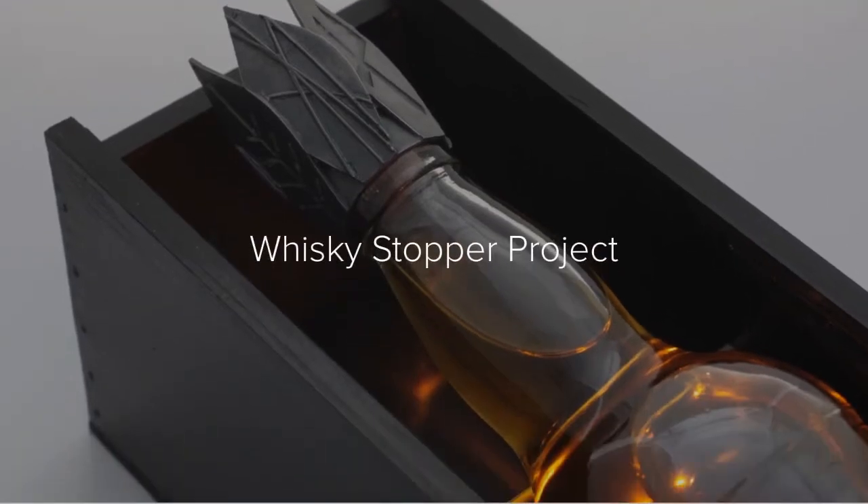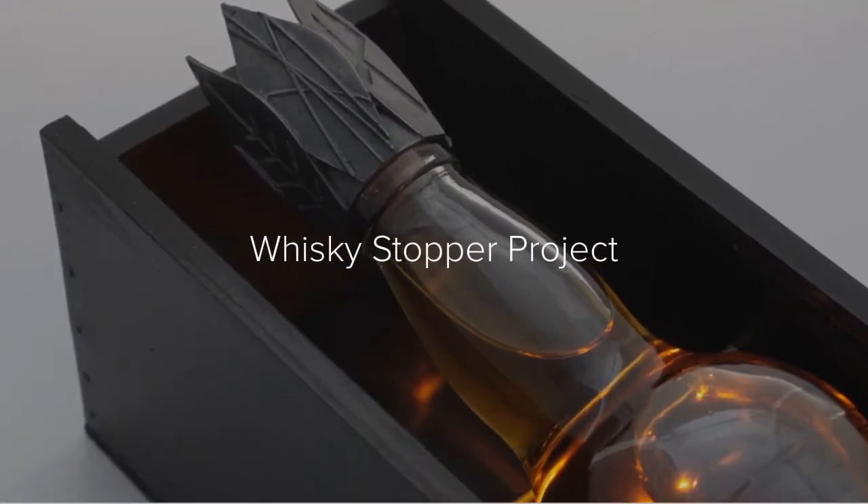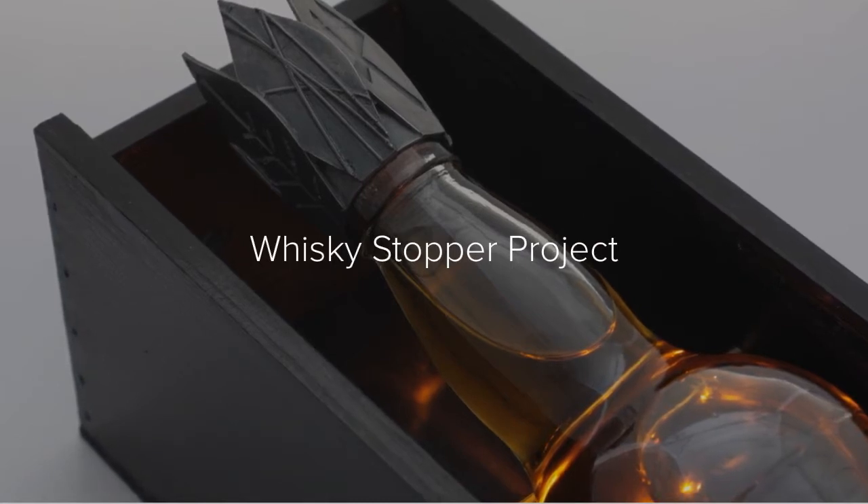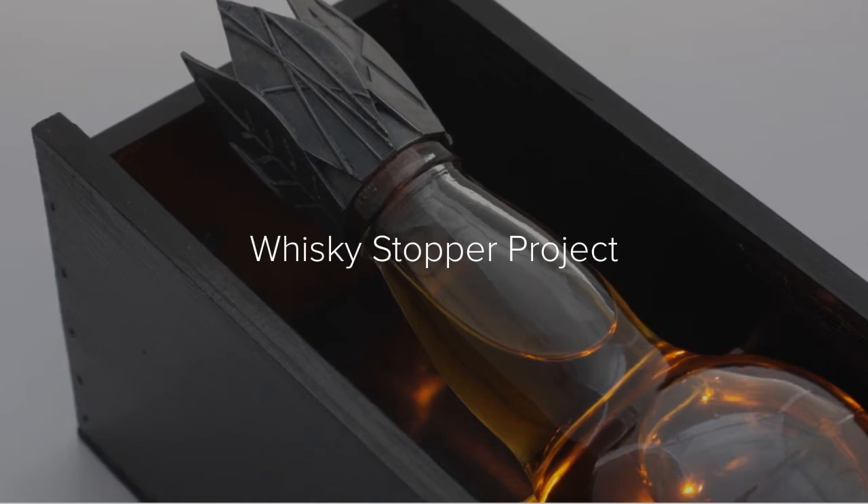One of the projects we worked on this year was to design and make a silver bespoke whiskey stopper, and this was inspired by the Scottish Parliament building, where students took inspiration for their designs.